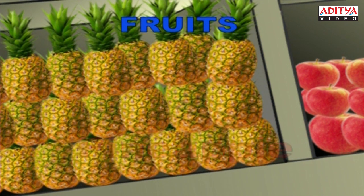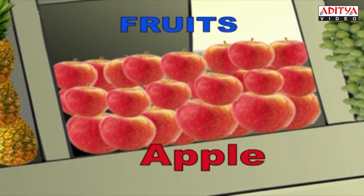Next are the beautiful apples. A-P-P-L-E. Apple.